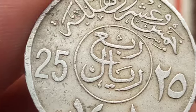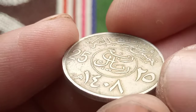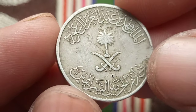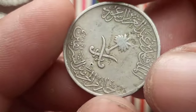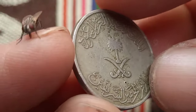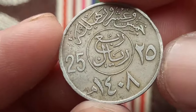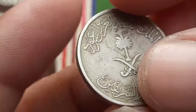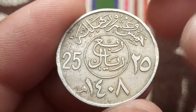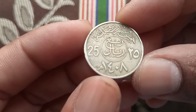The Saudi Arabia 25 halalas coin holds both historical and cultural significance. First introduced in 1972 as part of a series of coins issued by the Saudi Arabian Monetary Agency, it features intricate designs reflecting the rich heritage and traditions of the kingdom. On the obverse, you'll find the words 'Kingdom of Saudi Arabia' inscribed in Arabic along with the Hijri year of minting. The reverse features the denomination 25 halalas surrounded by a wreath of wheat, symbolizing prosperity and abundance.